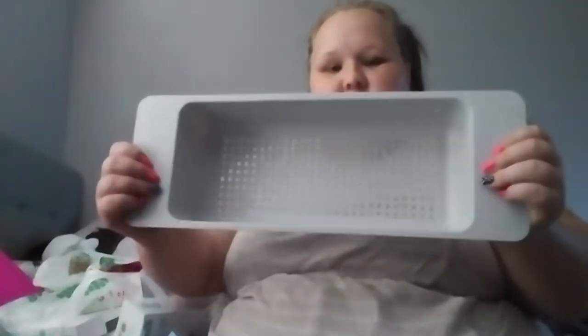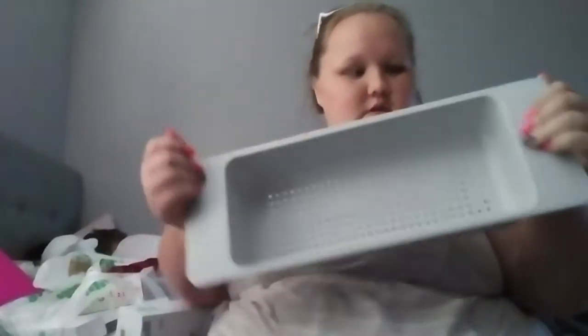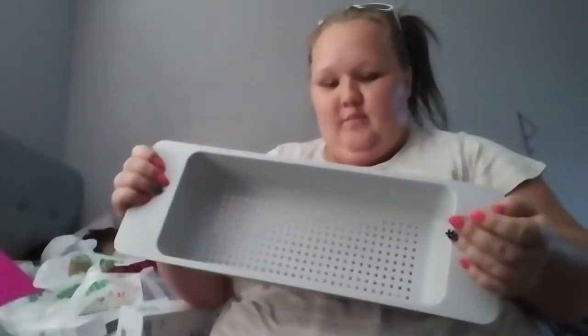Next thing I got was this produce-washing item. I've seen a lot of people use it for washing produce, which is why I got it. I should have grabbed another one, but I didn't. We plan on going back anyway to get Jameson's bed if they have it in stock, because they did not have it in stock today.